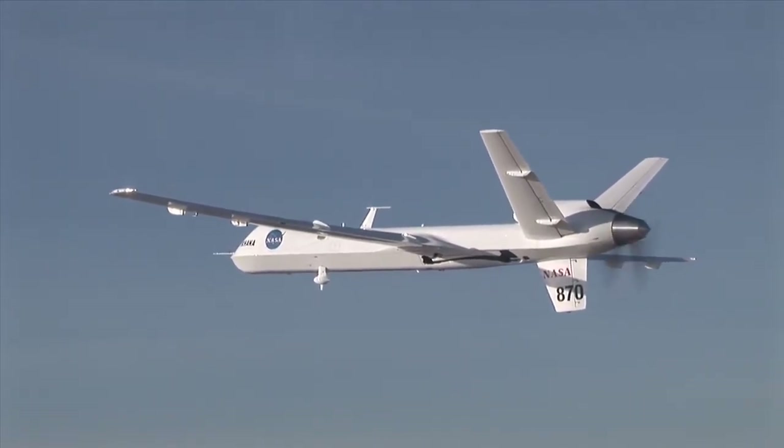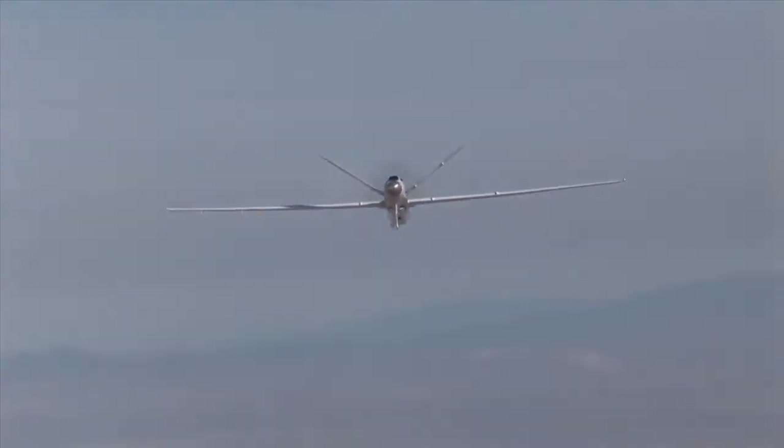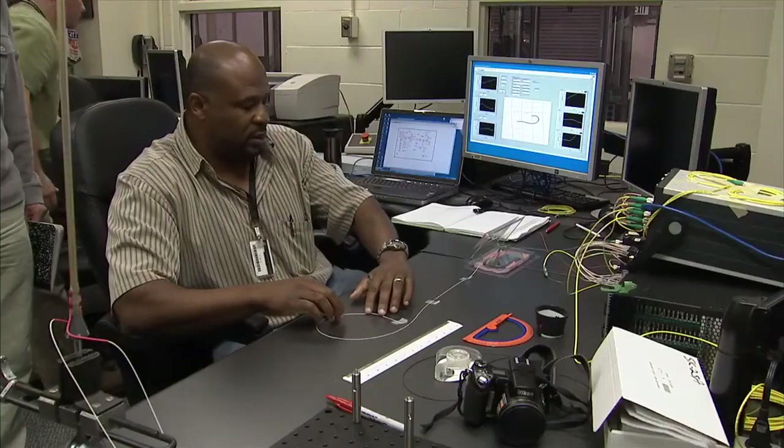We've also flown fiber optic technology on the airplane to measure the wing bending. With the fiber, they could measure hundreds of times more of what the wing was doing. So if you want to have feedback on what you want the wing to do, either by bending the wing or bending other surfaces, you have way more feedback by doing it this way.